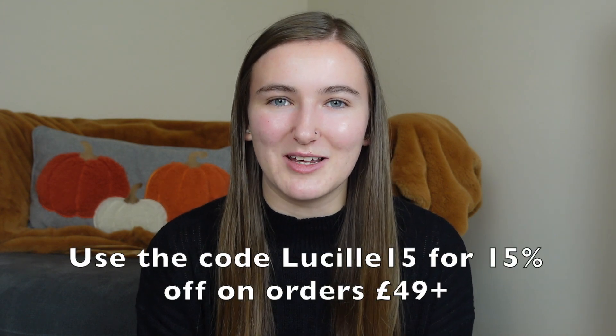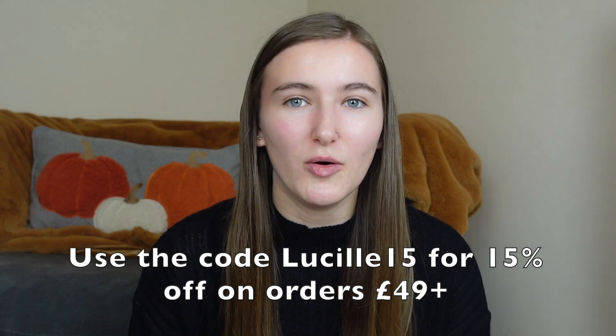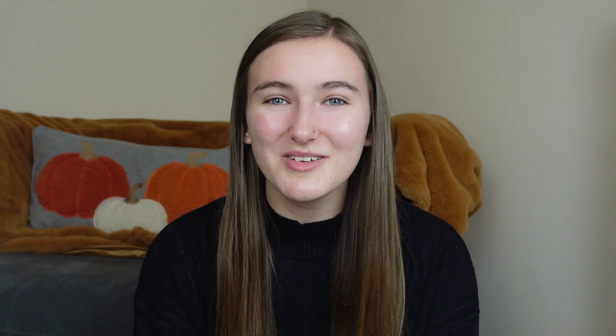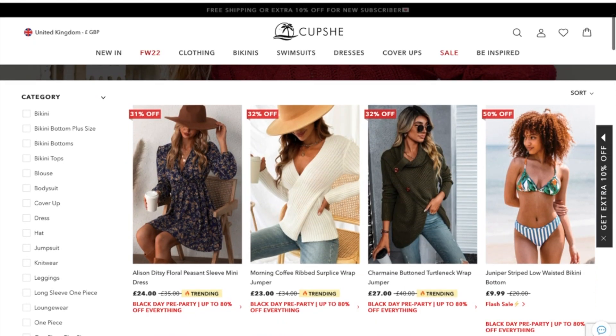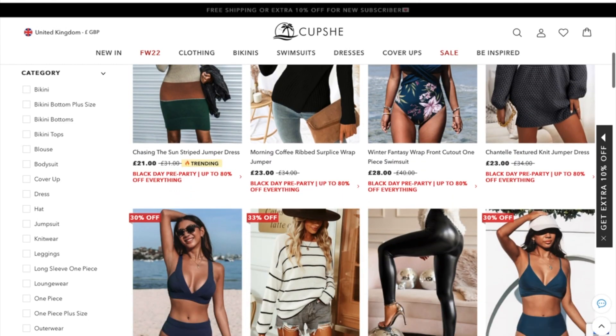I love the style and quality of everything on their website. A big thank you to Cupshe for sponsoring this video. They've also given me a discount code — I'll leave that on screen and in the description box below, along with links to everything I show. Cupshe are currently running their biggest sale of the year with up to 85% off for Black Friday 2022, so check out the links in my description box.